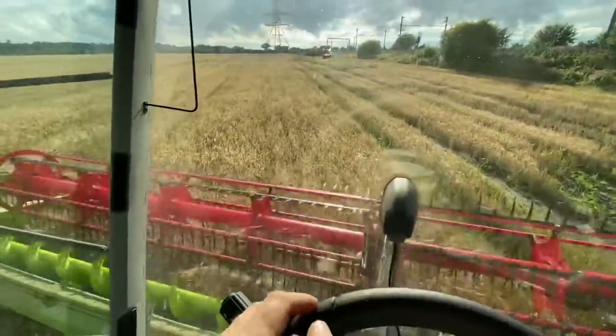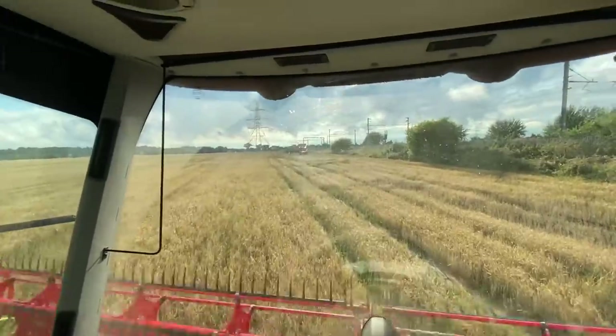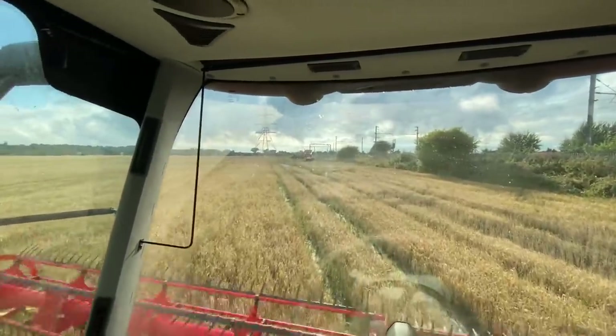How to tell it's wet combining without saying it's wet combining — when the trailers are tipped up at the edge of the field draining the water out of them.